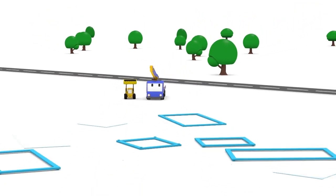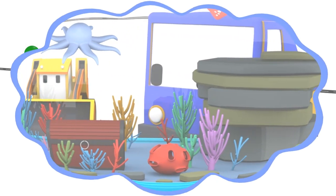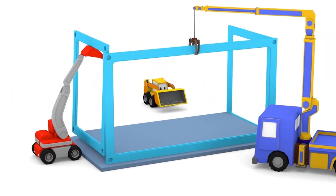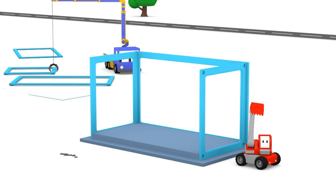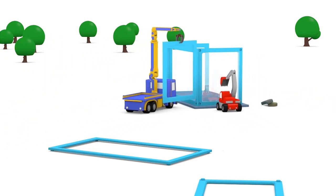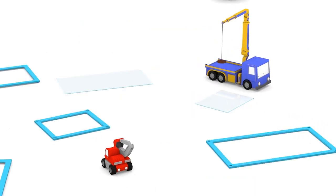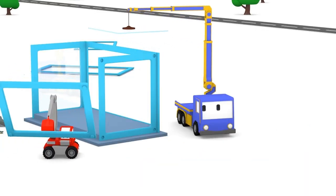Hi guys, what are you doing today? You have an idea — you'll want to build an aquarium! Let's get started. The walls are going together nicely but we still need to find all the supplies. Good job Ed and Charlie!